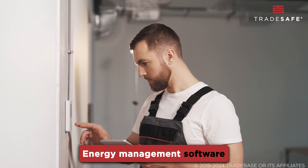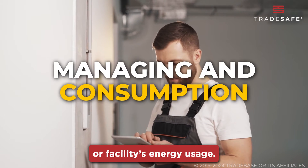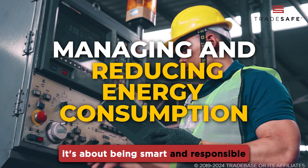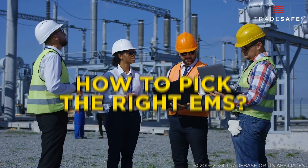Energy management software helps you monitor, control, and optimize your building or facility's energy usage. It's not just about saving money — it's about being smart and responsible in how we use our resources. But how do you pick the right one?